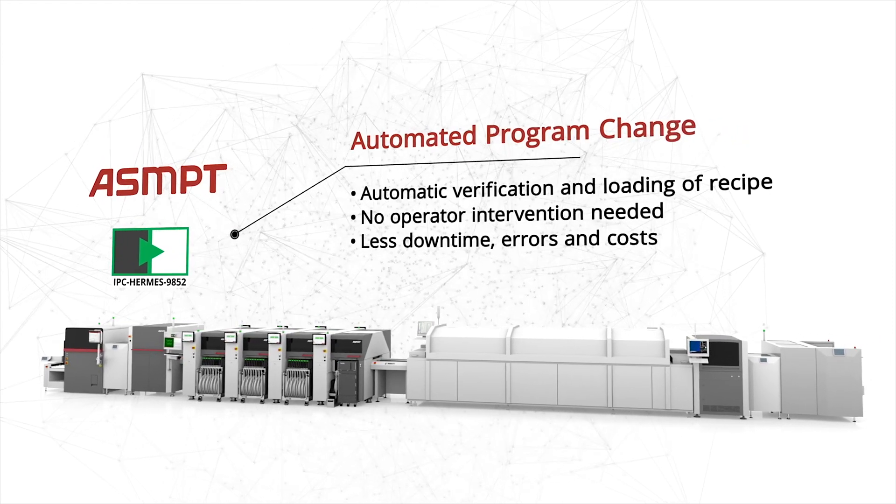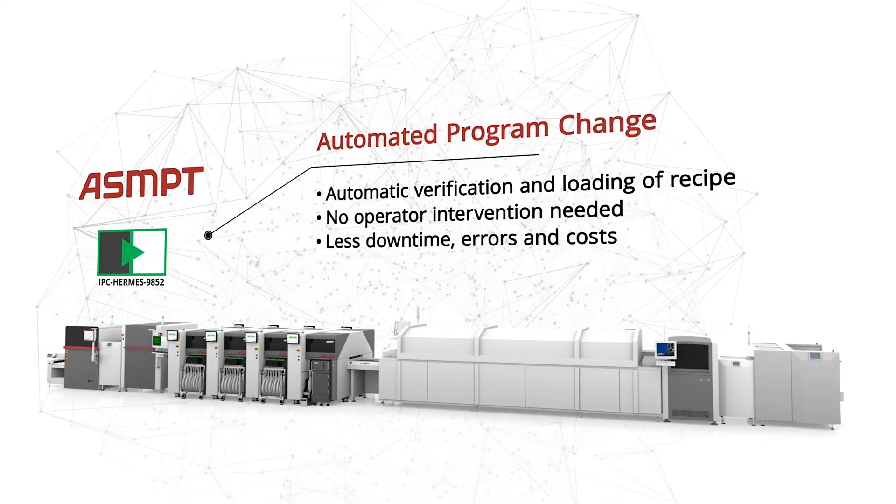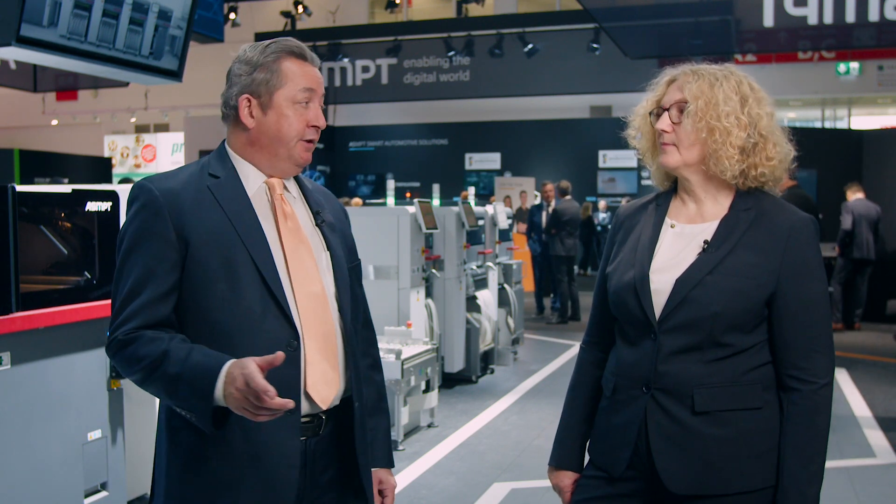This saves time, reduces errors and costs, and improves the quality of your SMT processes. It's very important that we're basing our integration on industry standards because they're going to become more and more important in the intelligent factory in the future.